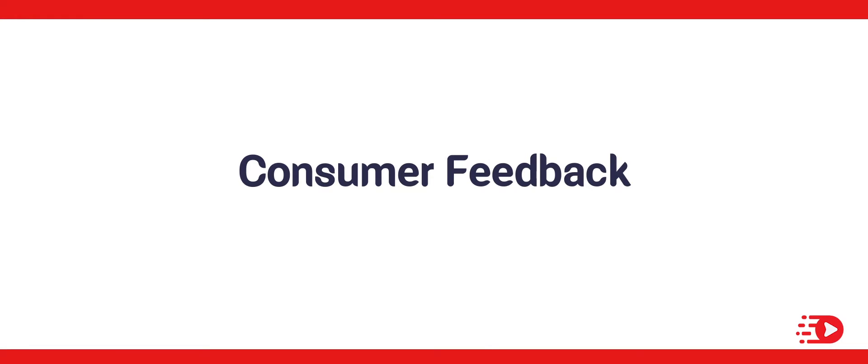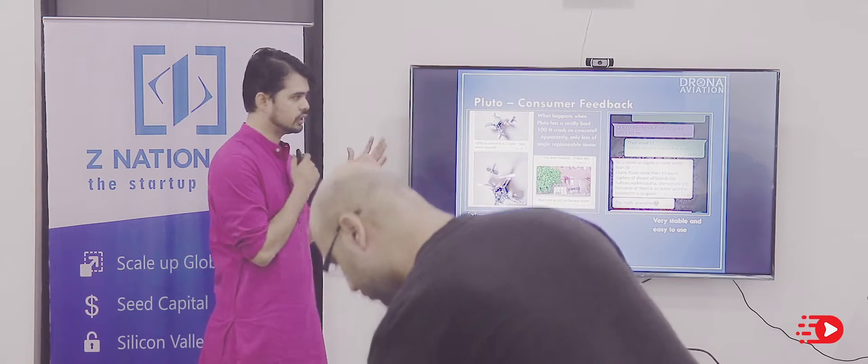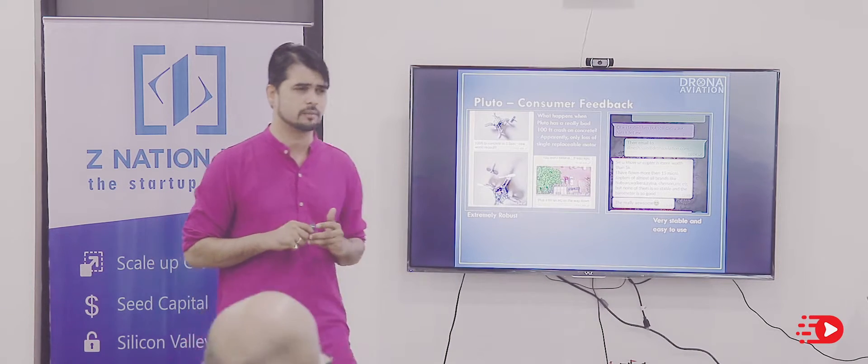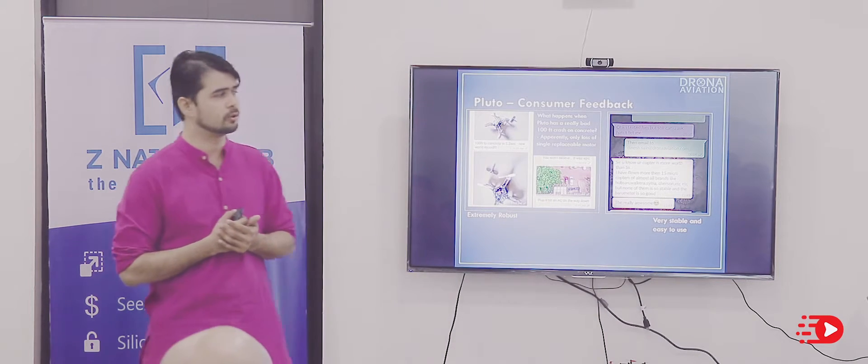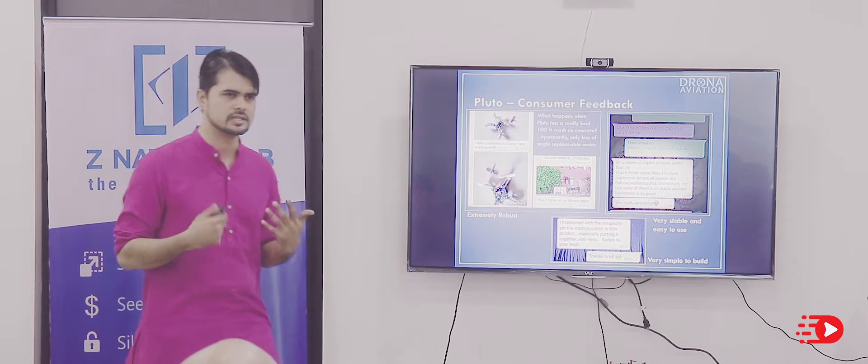On consumer feedback, it has been superbly encouraging. It's extremely robust — I dropped it from 100 feet and only lost one motor. It's extremely stable to fly and very simple to build.